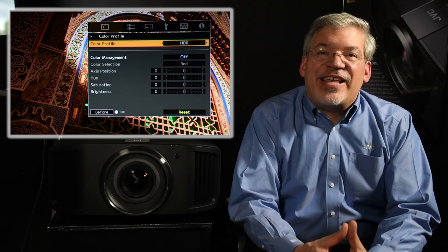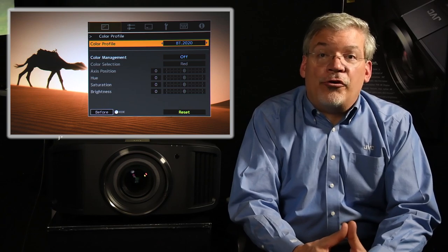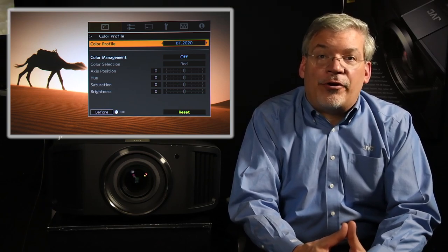4K UHD sources put that DCI color into something called a BT-2020 container. For best results, we recommend the HDR or BT-2020 color profile on your new JVC 4K projector.